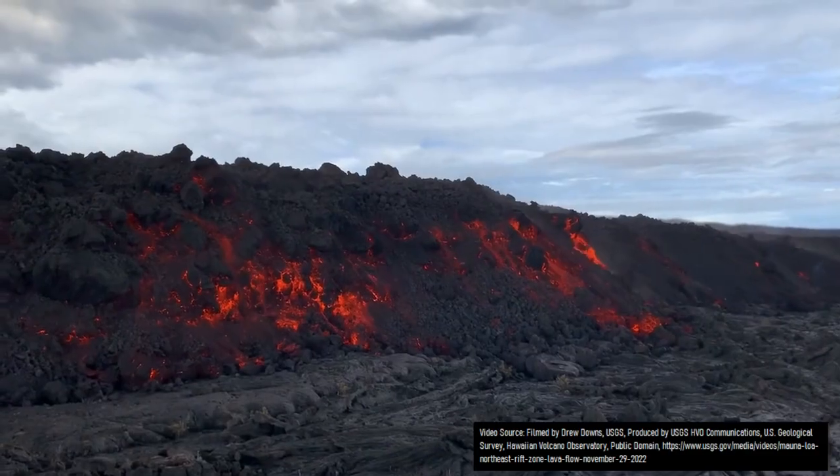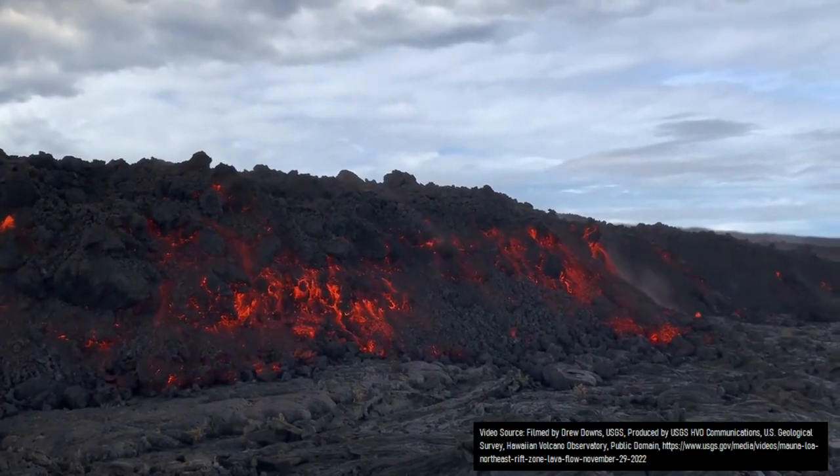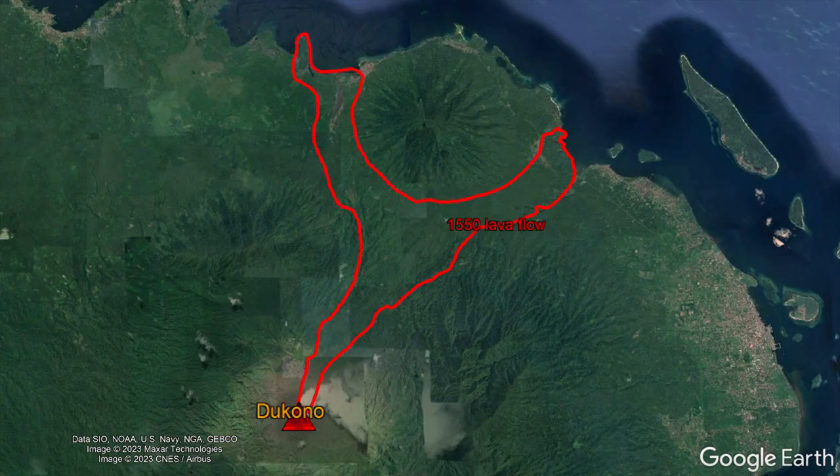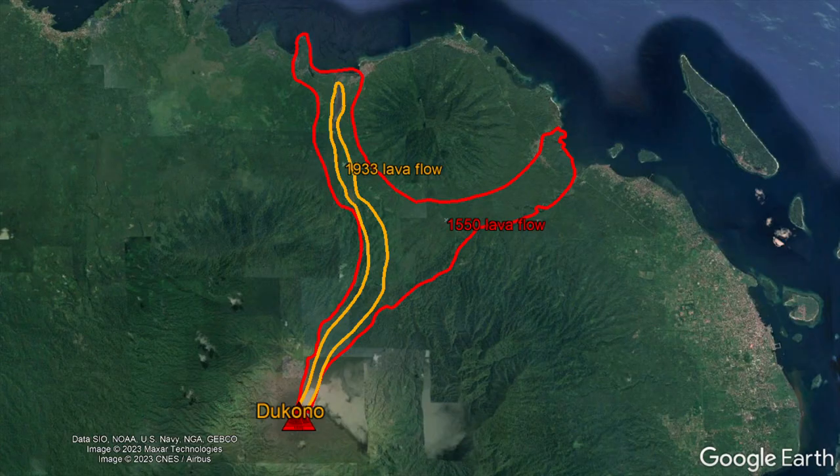In 1933, another large lava flow originated from Dukonu's summit which would go on to follow a similar path to the northeast as the 1550 eruption, but instead of forking in two, it bent to the left destroying many structures.